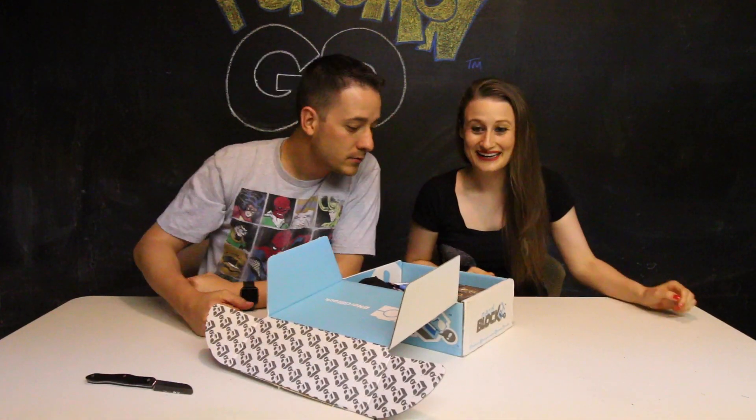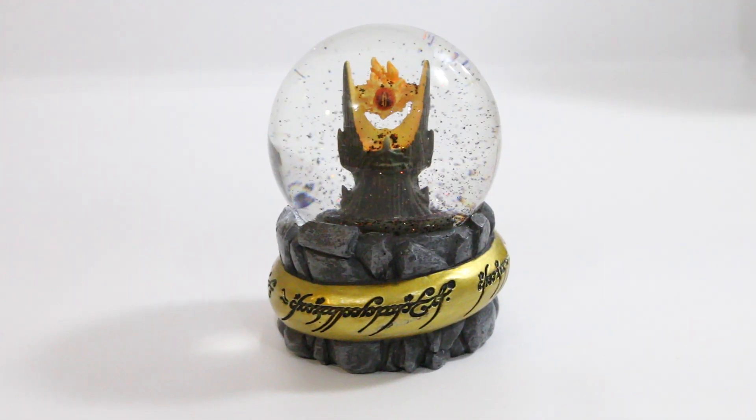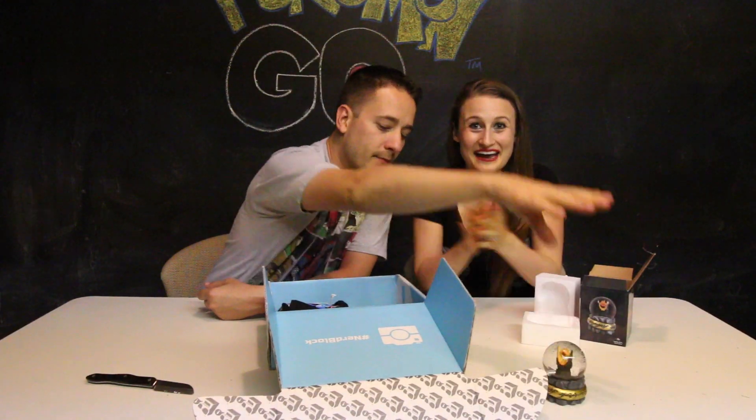Oh my gosh, my precious! It's an awesome Lord of the Rings snow globe. It's styrofoam! That's pretty cool actually. It's awesome.